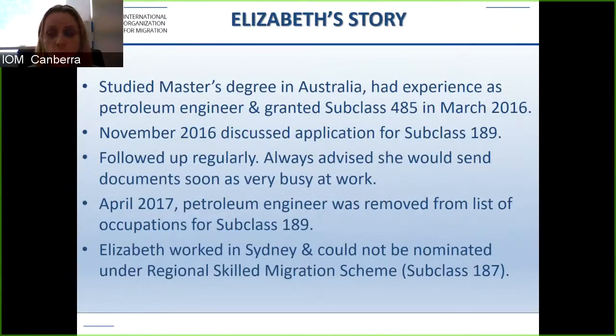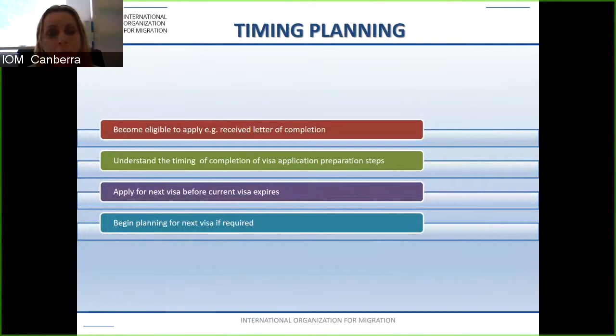IOM will discuss all possible migration pathways with you and work with you to decide on the most suitable pathway and develop a timing plan. This timing plan first looks at when you become eligible to apply — essentially once you've received your letter of completion — then the timing of completing visa preparation steps, then applying for the next visa before your current visa expires. It is crucial that you avoid being unlawful. Then you begin planning for the next visa if required.